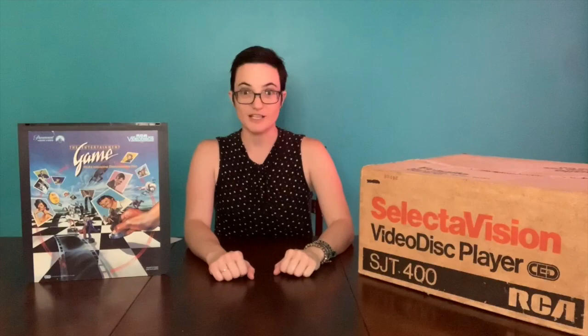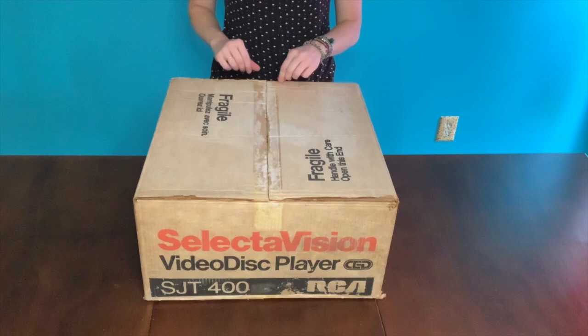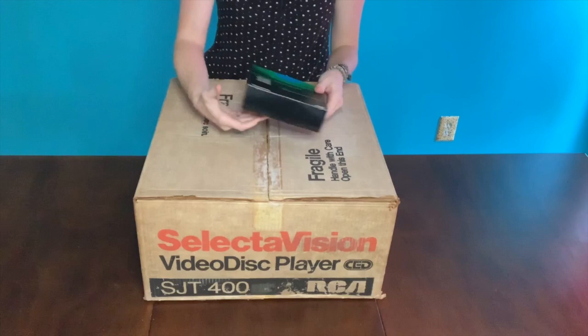So let's find out what's in the box, shall we? Let's open the box. We have to be a bit careful — the cardboard is pretty old. The first thing we have is the remote control, the random access control center. If you have a random access player, it's really important that you have a remote. So here it is in its box.